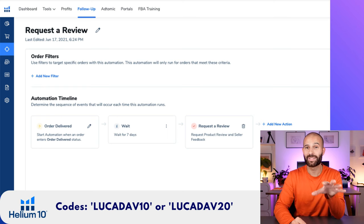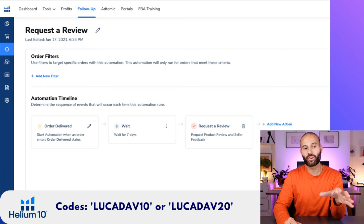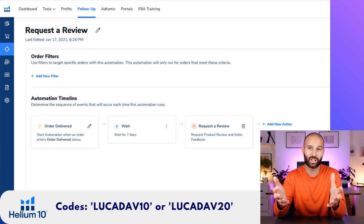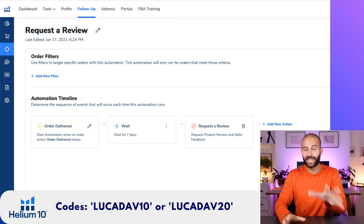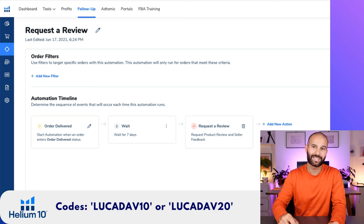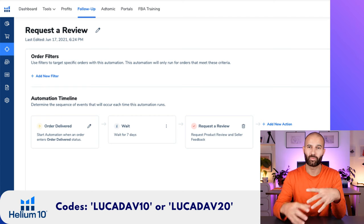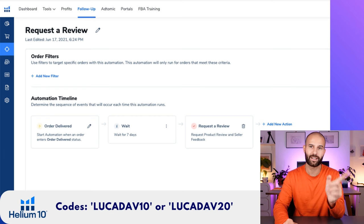The other option in the Helium 10 Follow-Ups tool is instead of clicking the Request a Review button automatically, you can use the buyer-seller messages within Amazon to send the customer a custom email you've written asking them to leave a review. In my experience, I've tested both sending your own custom email and clicking the Request a Review button where Amazon sends the email. Amazon sending the email actually leads to a higher conversion rate — a higher number of people actually leaving a review. So that's what I'd recommend over sending custom emails.